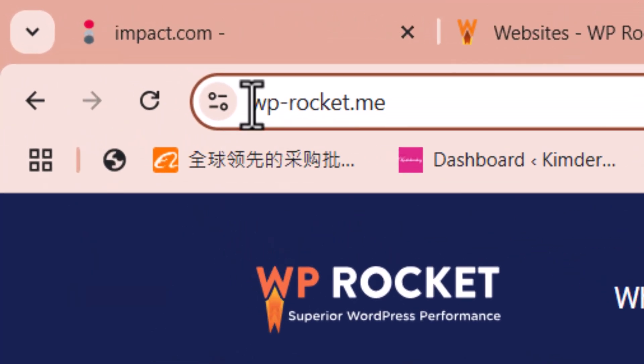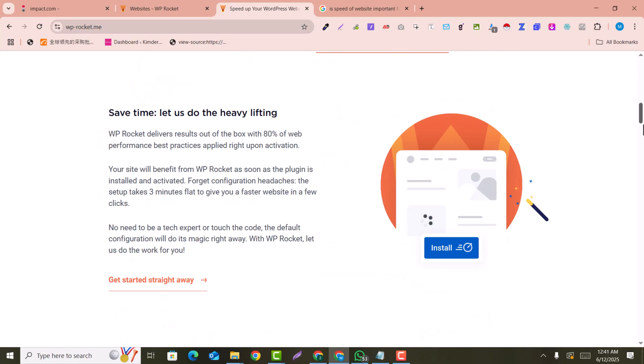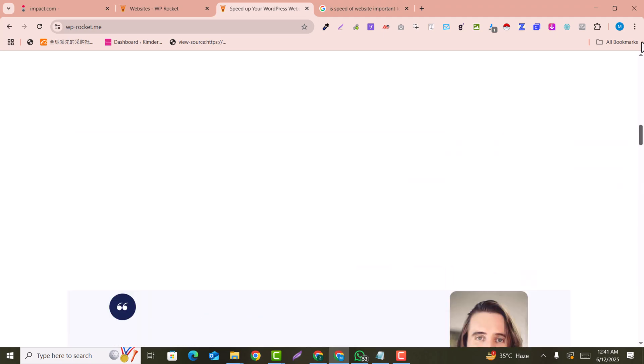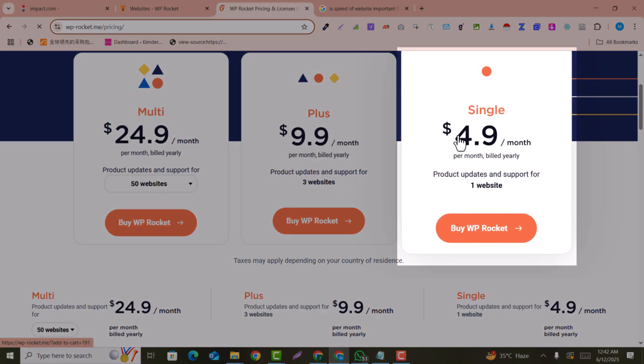First of all, you need to go to WP Rocket. WP Rocket is a plugin that is widely used for speed optimization for WordPress websites. It is more than 90–95% recommended by WordPress developers for speed optimization.